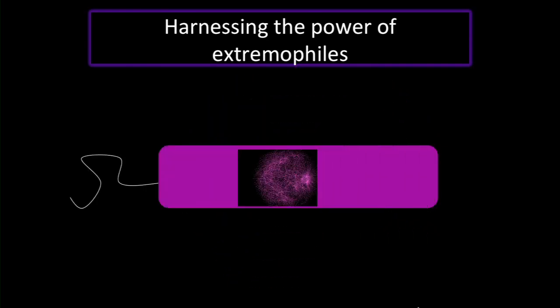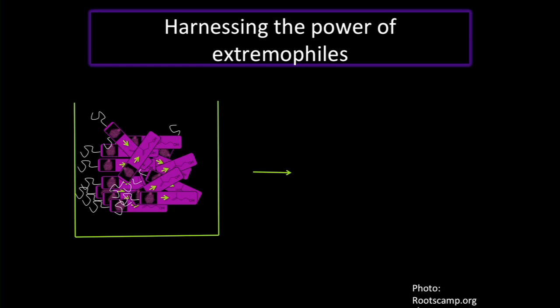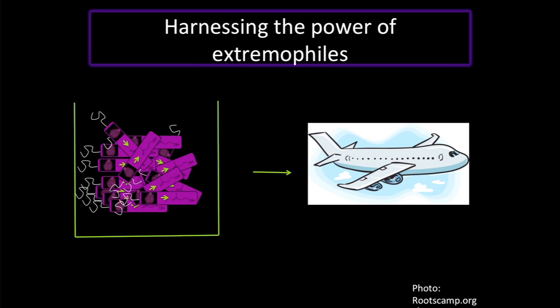How do we use what we learn from the network to harness the power of these extraordinary microbes? The current idea is to take what we learn about these master regulators and use it knowing that every archaeon's membrane is made up of chemicals called isoprenoids. These lipids are made of subunits called isopranol — and isopranol is jet fuel. So let's get these organisms to make more of it by changing their networks around and increasing the production of these natural products to harness their energy. And that's just one thing we can do with these extremophiles.